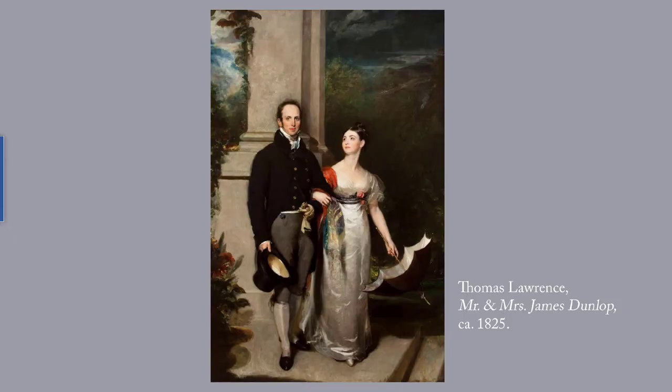Next up, a portrait by Thomas Lawrence from around 1825. Lawrence, 1769 to 1830, is the third of the great triad of British portrait painters, along with Gainsborough and Reynolds, both of whom appeared in last week's post. We have finally moved from portraits of nobles and clergy to successful businessmen. Dunlop, who is of Scots descent, was a tobacco merchant and an insurance broker. His wife was an American.